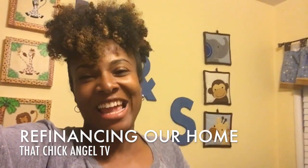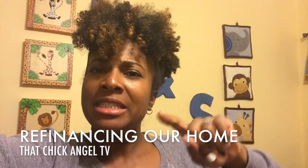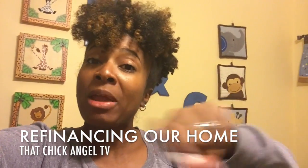What's up guys? Welcome back to That Chick Angel TV. It's me, Angel. First, before I start this vlog, let me say a very special thank you to Experian for sponsoring this vlog.